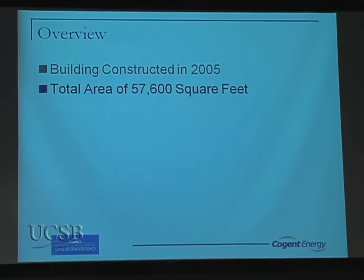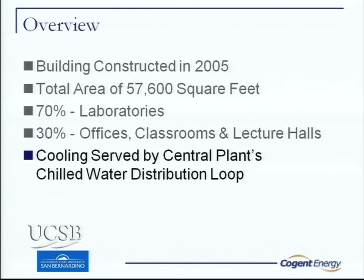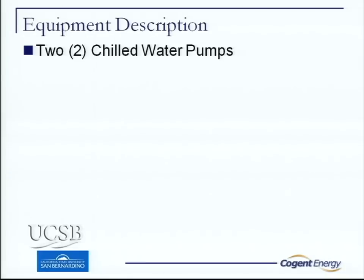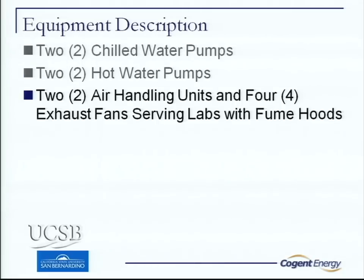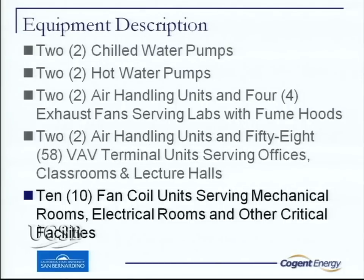The building was constructed in 2005 and turned over to us. It's a 57,000 square foot building with a lot of lab space. It's connected to our central plant chill water loop, and we also have a high temperature hot water loop with individual heat exchangers in each building. We have redundant pumping for chill water and hot water, two air handlers for the lab with four exhaust fans. The building is basically split in half. We have two air handlers with 58 VAV terminals for classrooms and offices, and ten fan coils for IT rooms, elevators, and switch rooms, all connected to the chill water system.